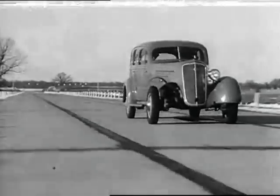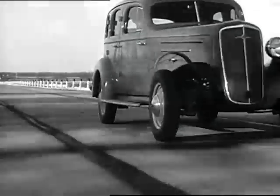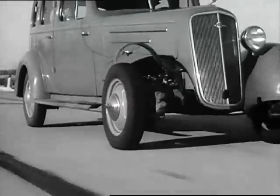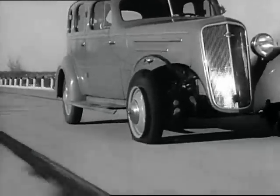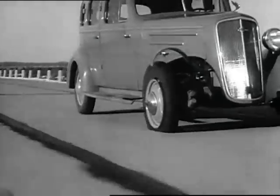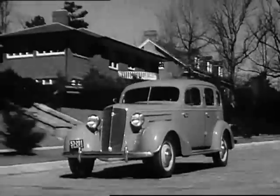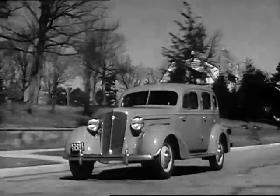This car, traveling 60 miles an hour, has a dynamite cap on the front tire. Watch this — they're going to set it off. Even under the terrific test, the driver still has full control of the car. How's that for safety? With this spring design, the motor, frame, and body are all better protected from strain and vibration.